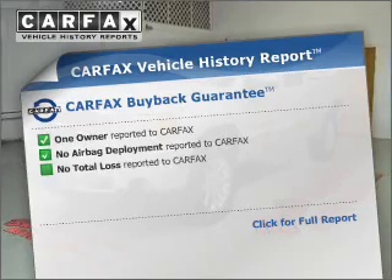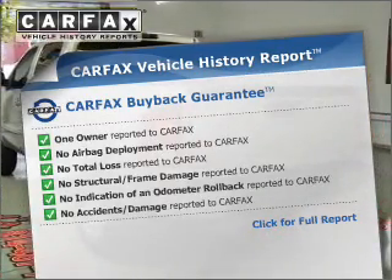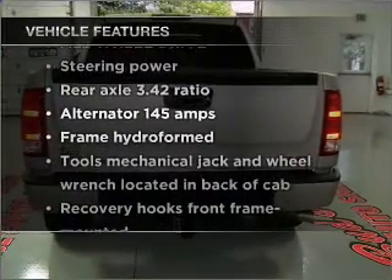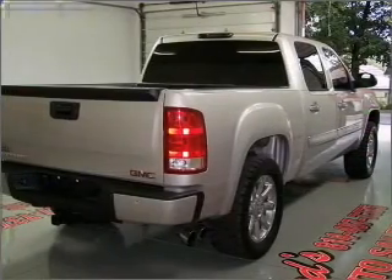This vehicle comes with a Carfax report, which reduces your buying risk by providing the vehicle's history before you purchase. Plus, enjoy these notable features that are included in this vehicle: power door locks, power windows, power steering, and cruise control.